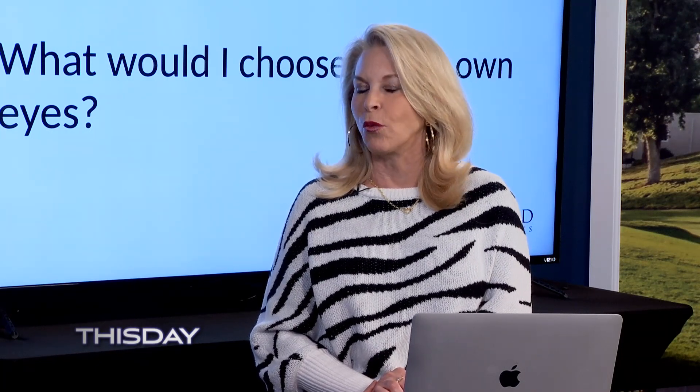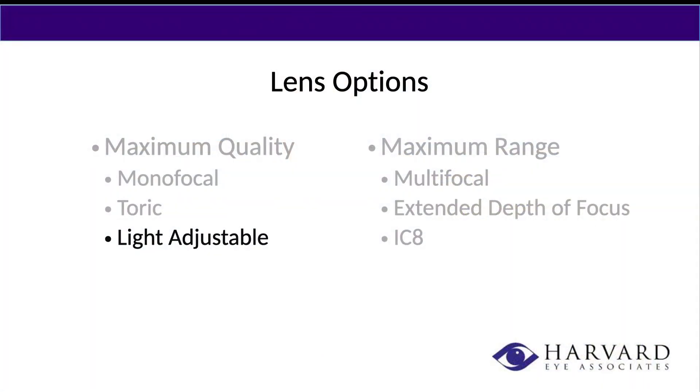When it comes to choosing which lens is right for an individual, what do you talk to them about? It really is so individualized. Personally, I'm type A — I'm looking for the highest quality vision and I'm okay with wearing reading glasses. To maximize quality and accuracy, I would personally choose the light adjustable lens because I've seen it work really well in many patients, and it would be the same lens I'd choose for my own family members. With the light adjustable lens, you get really great quality vision with the ability to adjust for any discrepancies.